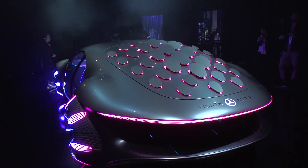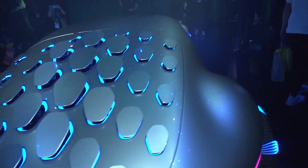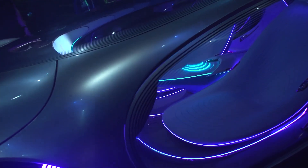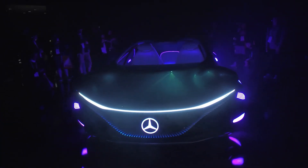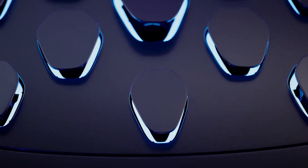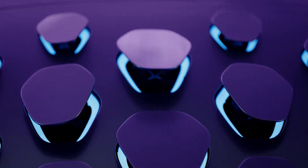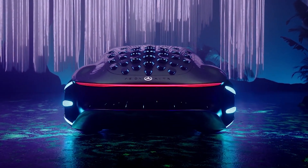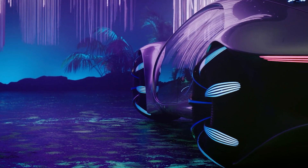As we look to the future, the AVTR compels us to think about these issues, heralding an innovative automotive era. The Mercedes AVTR is a daring statement about the direction of mobility — not just the most striking concept car, but a showcase of innovative design, state-of-the-art technology, and a steadfast dedication to sustainability. It subverts our preconceptions of what a car may be, providing a window into a future in which automobiles serve as extensions of who we are and the environment in which we live. The concepts investigated in the AVTR — from brain-computer interfaces and autonomous driving to sustainable materials and advanced battery technology — will influence the direction of the automotive sector.